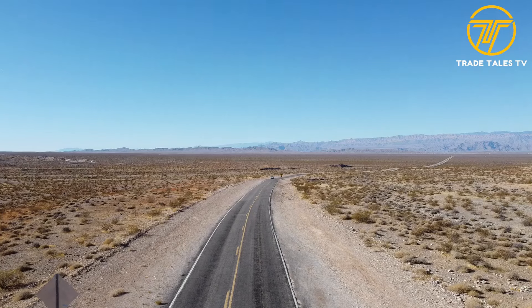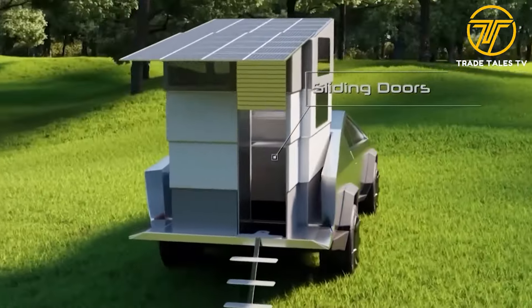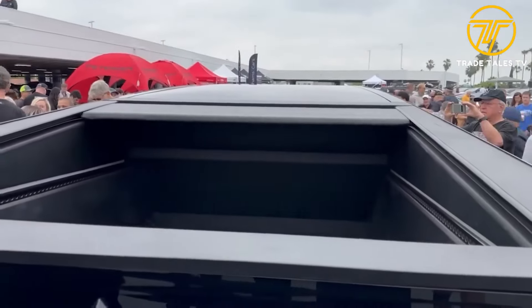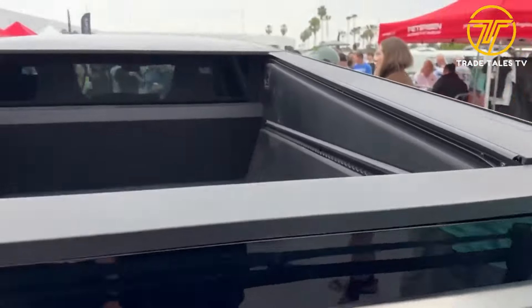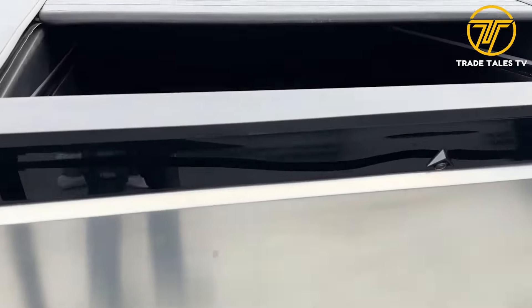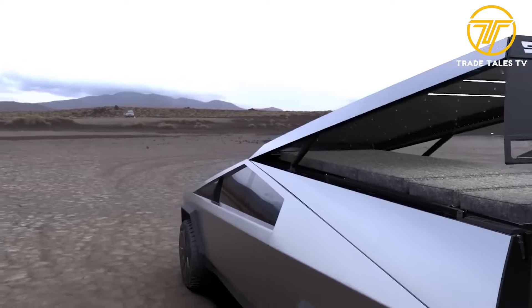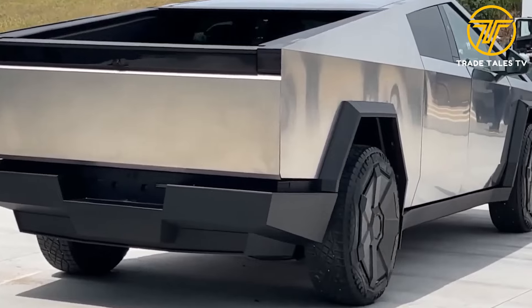Imagine you're out on the open road, the sun is shining, and you're ready to crack open a cold one — but where's your bottle opener? With the Cybertruck, you don't need to worry about that. Right at the back of the truck, tucked away beneath the bed's lights, is a cleverly integrated bottle cap opener. Whether you're camping, tailgating, or just enjoying a day out, refreshment is always within reach.